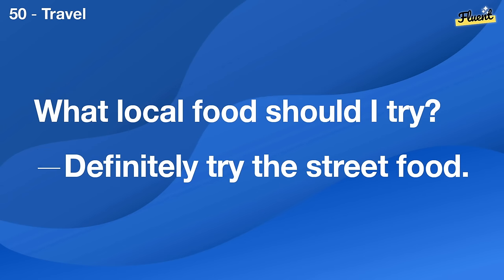How do I start knitting? You can start with a simple scarf project.